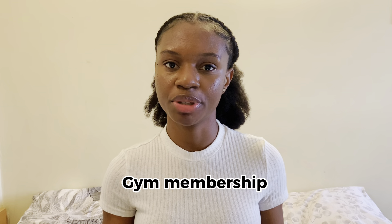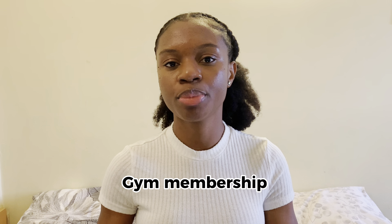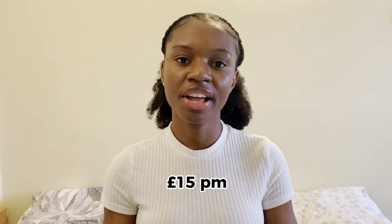The next part of my expenses, which takes about 2.31% of my monthly cost, goes towards my gym membership. Because I live in a privately owned student accommodation far from the university, I have to pay for my gym membership, which costs £15 per month. However, if you are in a university-owned accommodation, you can freely access the gym.